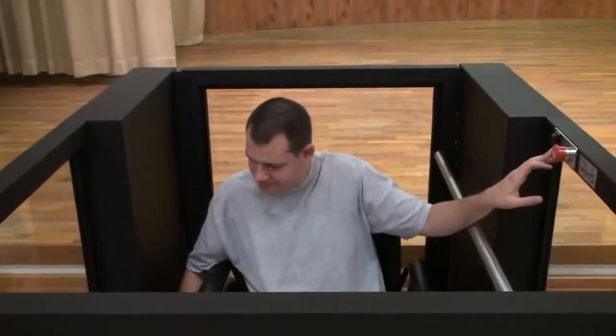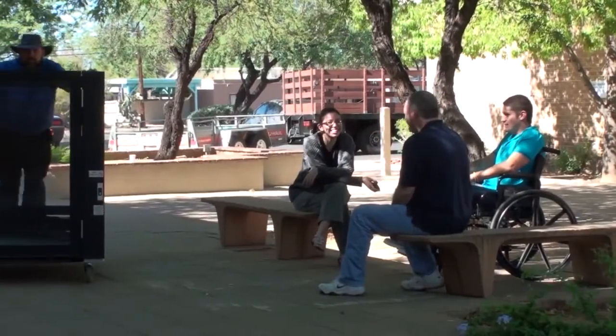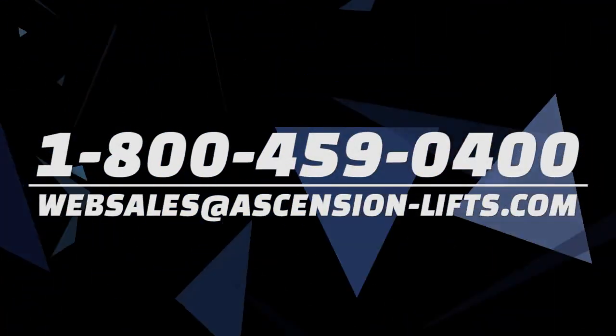performance, design, safety, reliability, and overall quality. If you would like more information on the Protege, please call us at 1-800-459-0400.